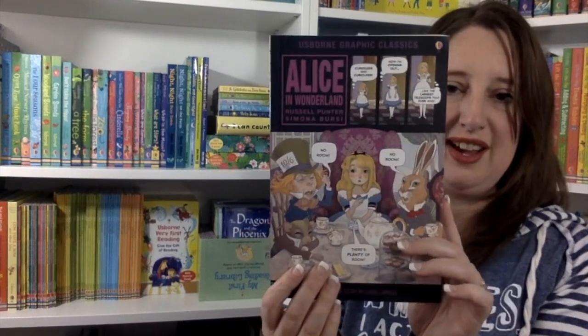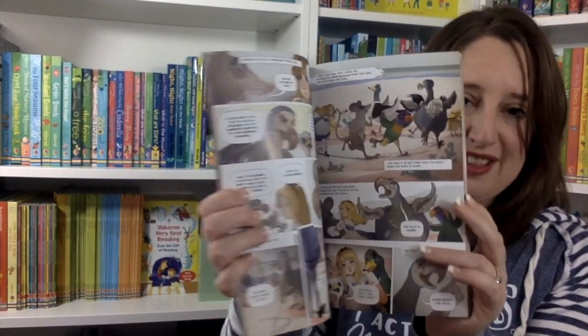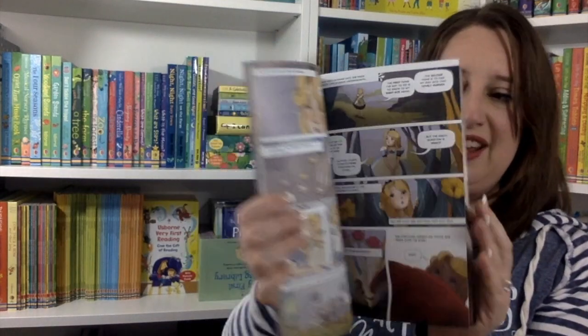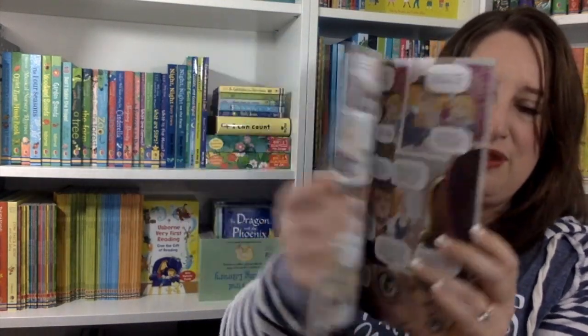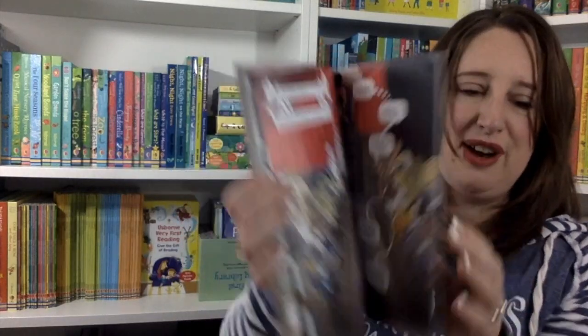We also have a new one in our graphic novel collection — Alice in Wonderland. I love the fact that now, right alongside Robin Hood and the Odyssey, we have a female lead in this one. Girls and guys alike will love this graphic novel.